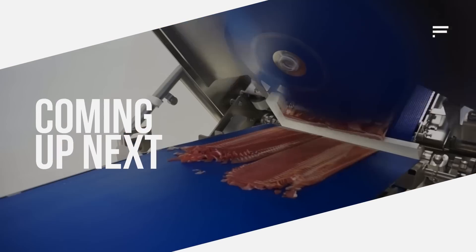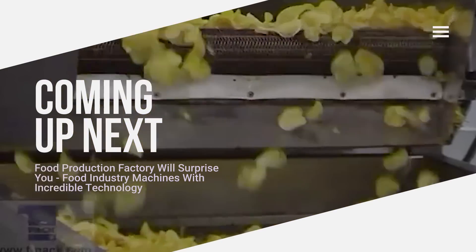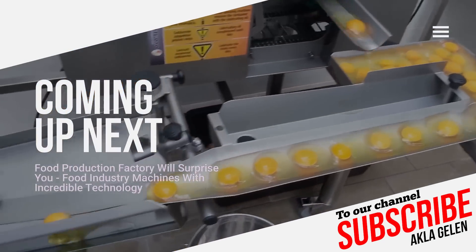Hi everybody! Today, food industry machinery has developed considerably. This is because as people's food needs increase, technology comes into play. Food production and processing factories work with state-of-the-art machinery.